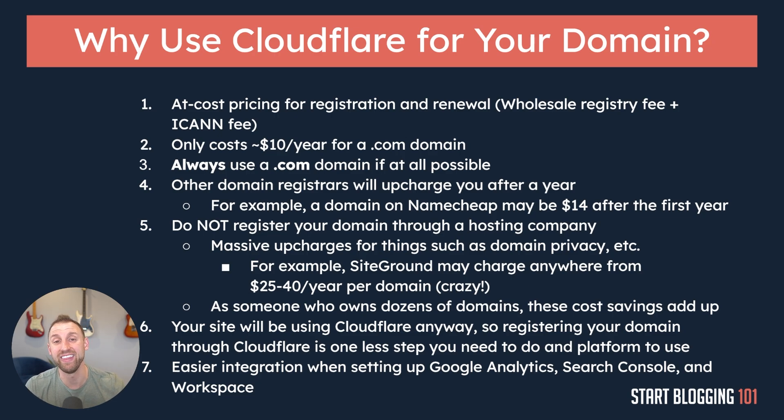That's all I have for this video. In the next video, I'll be showing you exactly step-by-step how to register your domain name through Cloudflare. See you guys then.